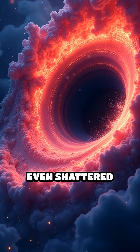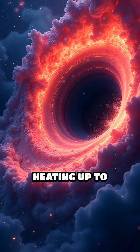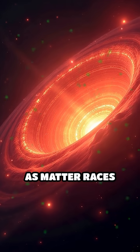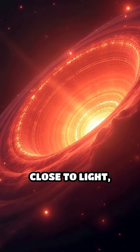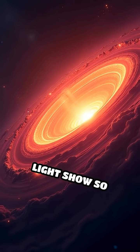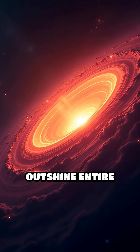Here, gas, dust, and even shattered stars spiral inward, heating up to hundreds of millions of degrees Fahrenheit. As matter races around at speeds close to light, friction causes it to glow with blinding brilliance — a light show so intense it can outshine entire galaxies.